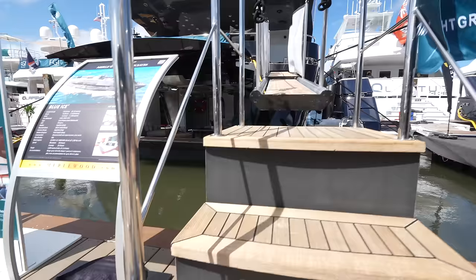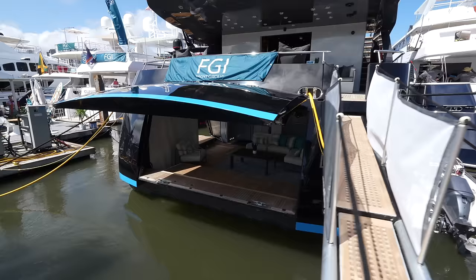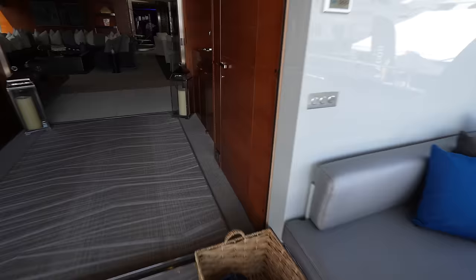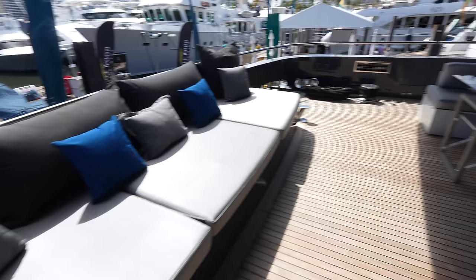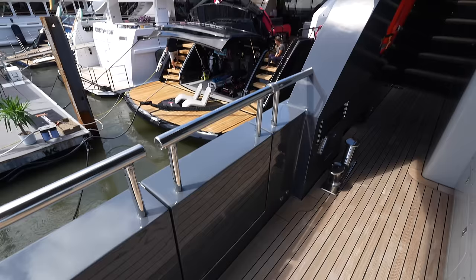We're going to slip our shoes off and get on board through this passerelle. Here's another shot into that garage slash beach club area. Now let's step up onto the aft deck. You can see you have multiple different seating areas on this aft deck, and there's a huge overhang as well. This area can also be used for sun pads. One thing you'll notice — there are no side decks on this yacht. You do have boarding gates on each side, and those stairs lead up to the sun deck.